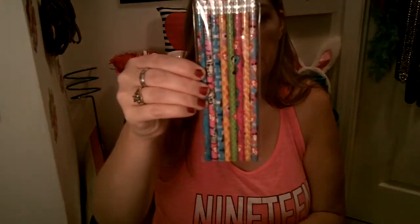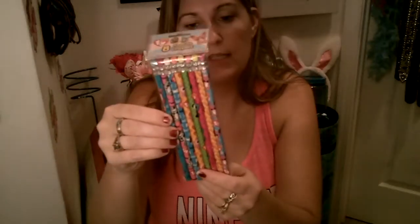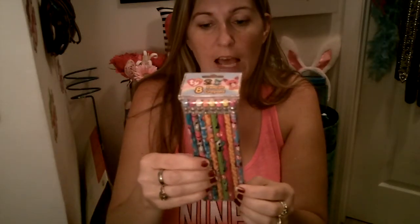Then I picked up the beanie boos — those little bug-eyed beanies — and they had these on pencils. So I picked this up. They were really, really cute. One has owls, one has puppies, we've got pandas, little tigers, monkeys, and cats — just really cute ones. I only picked up one pack of those. It's an eight-pack.